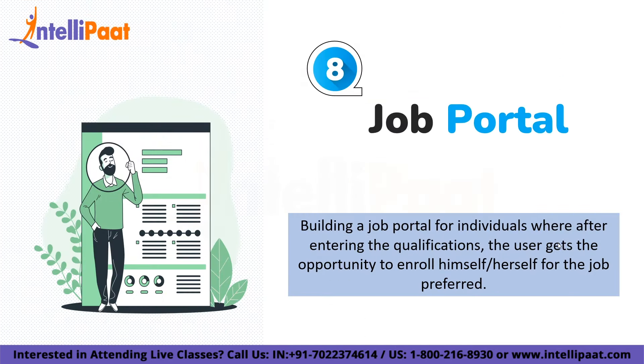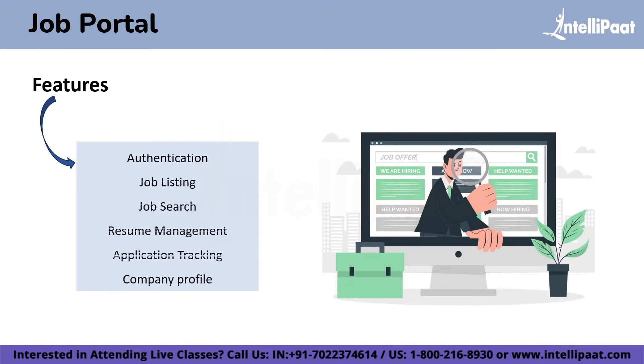On number 8 we have a Job Portal Application in Java. Building a job portal allows individuals to enter their qualifications and get the opportunity to enroll for their preferred job. The main objective of the online job portal project is to make the right job available for the right candidate. The features include authentication, job listing, job search, resume management, application tracking, and company profile. You can add more functionalities if you have some ideas.